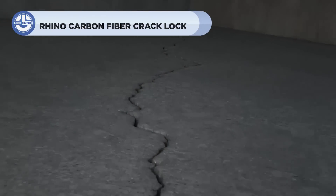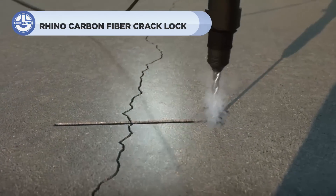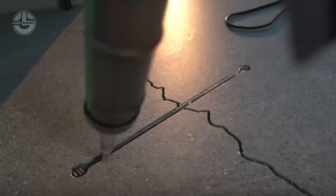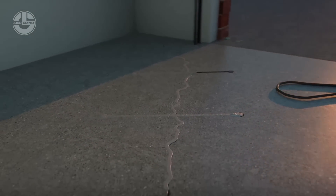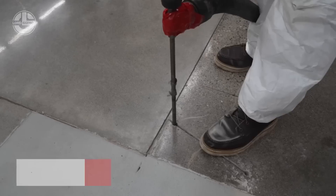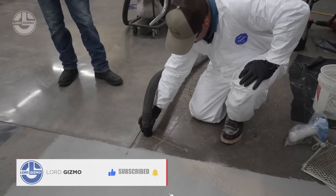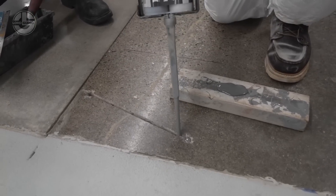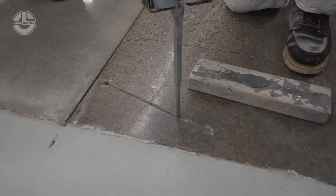Dealing with cracks in your walls or foundation? Here's an interesting way to fix them that actually works. Introducing the Rhino Carbon Fiber Crack Lock — a revolutionary solution that permanently locks cracks in place, preventing them from spreading and strengthening your structure. This isn't just a patch; it's a long-lasting fix. The system uses carbon fiber reinforcement strips installed across the crack. After drilling small, precise holes, you insert the carbon fiber strips and secure them with epoxy. The result is a reinforced structure that's stronger than ever, redistributing the load and adding strength to the wall or foundation.